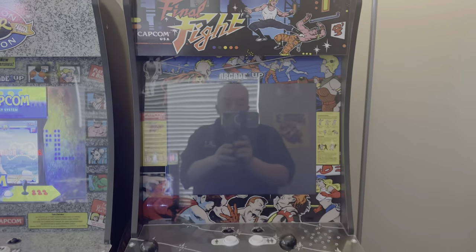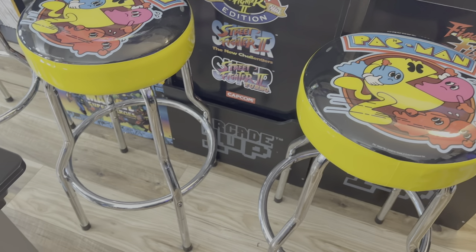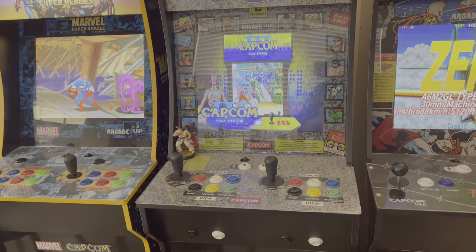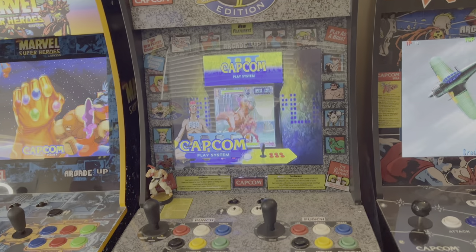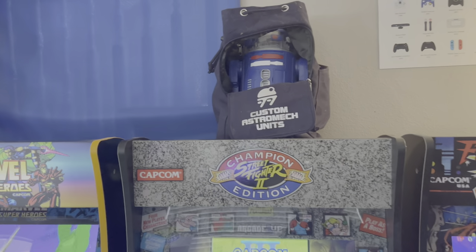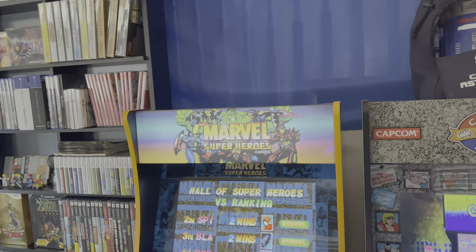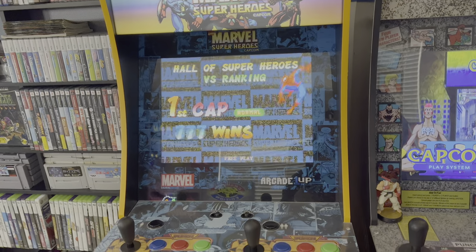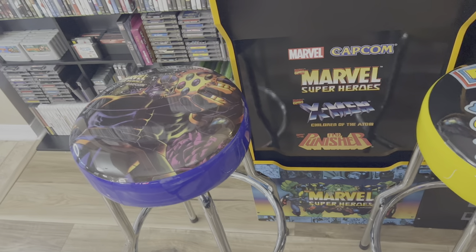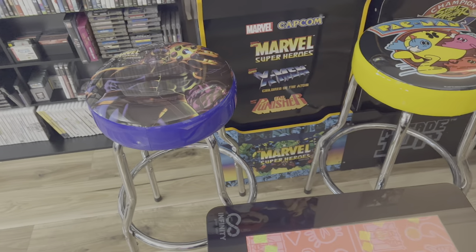Here's another one of our Arcade 1-Ups — this is the Final Fight arcade one-up cabinet. Right there we have some Pac-Man stools, got those on a two-for-one deal. There's our modded original first-gen Arcade 1-Up Street Fighter cabinet — we modded it, running a Pi 3 with a custom Arcade 1-Up build, and this one has thousands of arcade games. There's my custom LT-56 droid built at Star Wars World at Disney. Here's our limited edition Marvel Super Heroes cab with upgraded joysticks and the yellow trim — with the corresponding Marvel Super Heroes stool, which took a while to get.